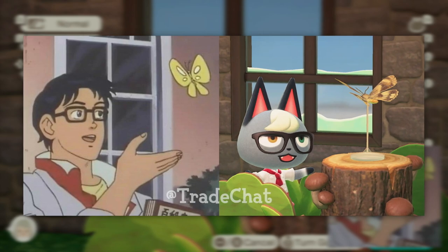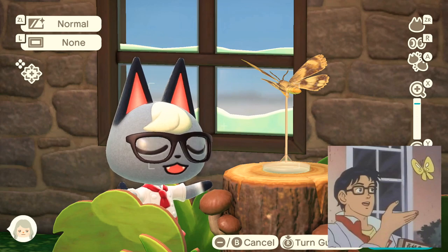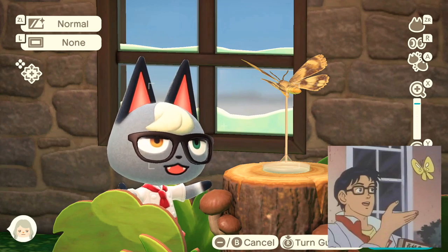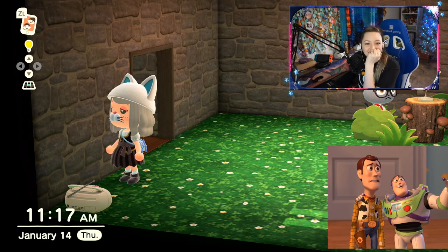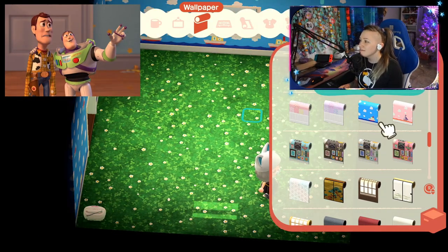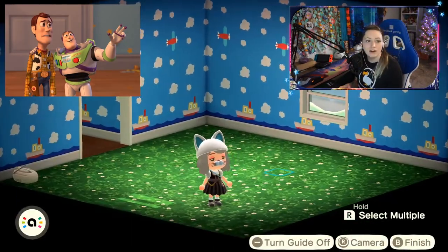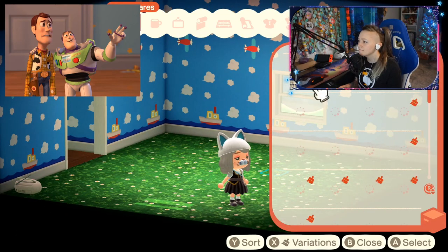How is it so good? I cannot look at that — oh my goodness, it's so great, it's so perfect! Let's do this one. Oh my god, with the clouds and everything — stop it!